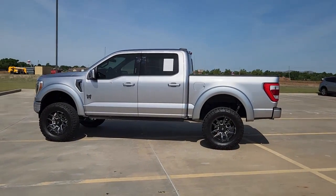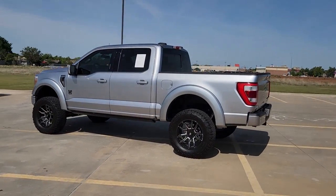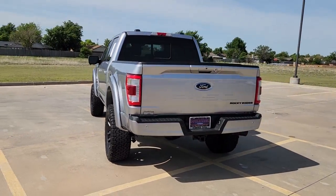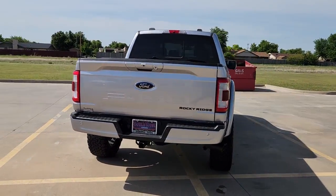Get into a 2022 Ford F-150 with less than 10,000 miles on the odometer. This vehicle provides excellent value.